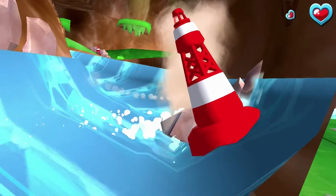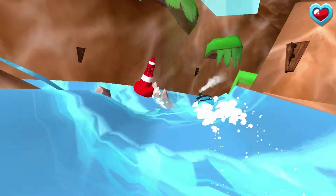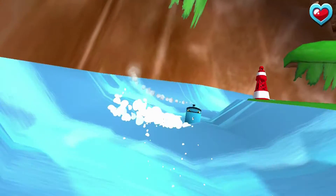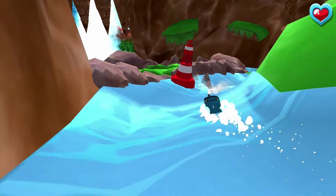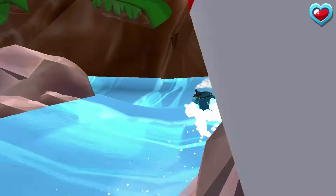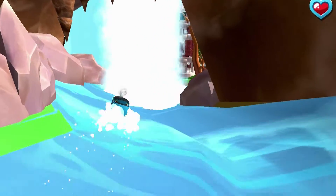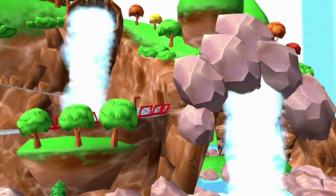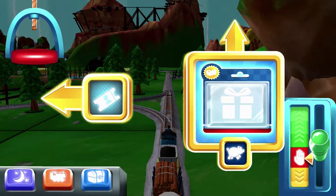Wobbling wheels! Drag your engine from side to side to dodge the rocks. Well done! That's perfect! Your engine had such a good time.